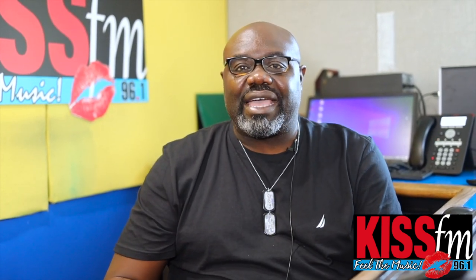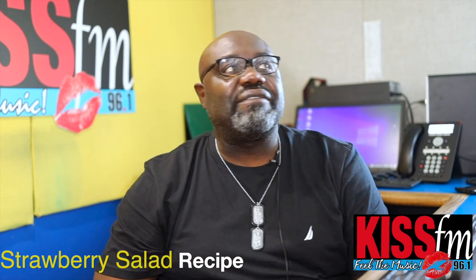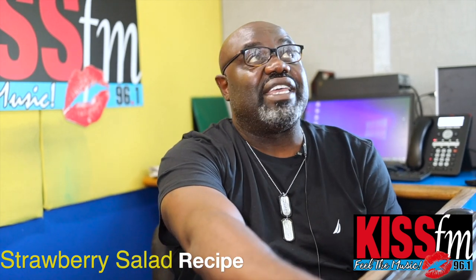I've got a recipe for you as well. Seeing that it's the summer months, this is the perfect time for some salads that you normally wouldn't eat, because during the winter months you want something solid. So what I have today in Big Guy's Kitchen is a 5-ingredient strawberry salad. Yes, a 5-ingredient strawberry salad — that's what's happening in Big Guy's Kitchen today.